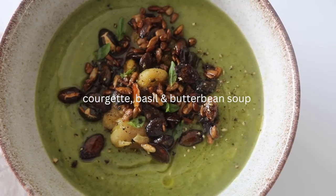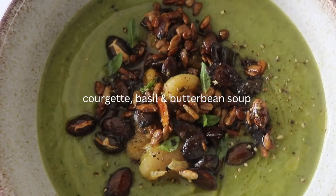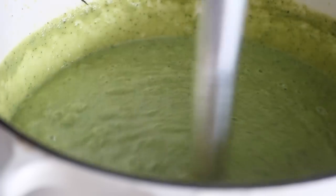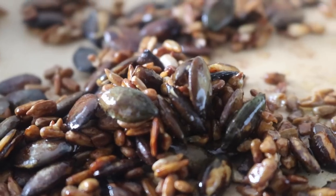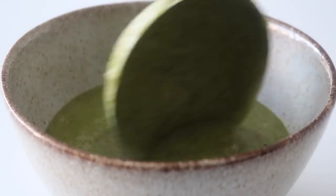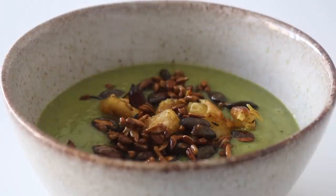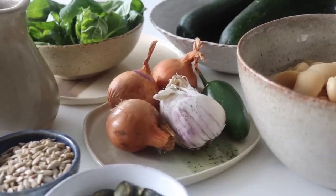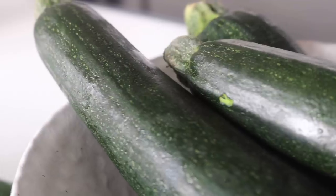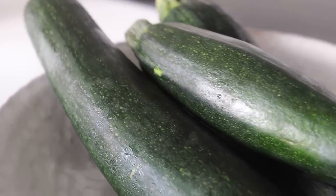The final recipe is this courgette, basil, and butter bean soup. There has definitely been a change in temperature and it's feeling a lot colder. This soup is creamy and nourishing — the butter beans add a filling touch. We're also going to add a pumpkin and sunflower seed topping. Ingredients include courgettes, which are a summer vegetable but still widely available right now.